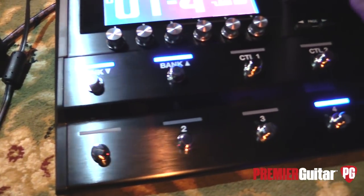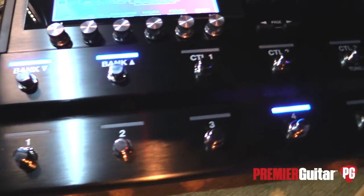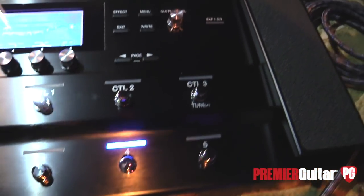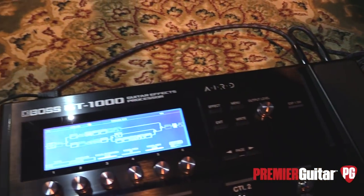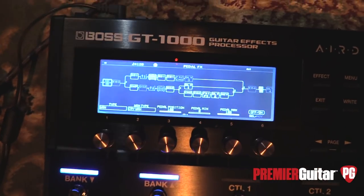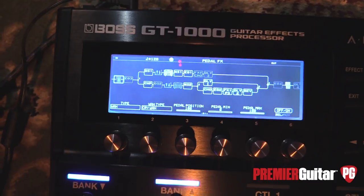Yes, this is the GT-1000. It's our newest effects processor. We're super excited about it. It starts off with just having an incredible sound set in it, starting with the sounds from the 500 series, like the DD500, RV500, MD500. It takes the A-to-D conversion that we had on those, so it now has 32-bit A-to-D, D-to-A, 96 kilohertz.